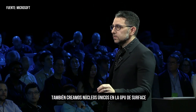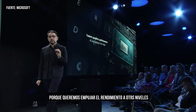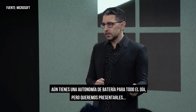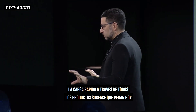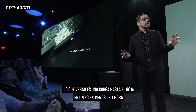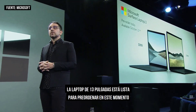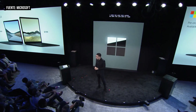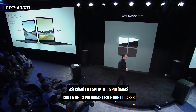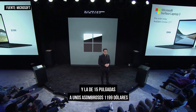We also created unique cores on the GPU for Surface because we wanted to push the performance to new levels. You still get all day battery life, but I also want to introduce fast charging across the entire Surface product line — 80% charge on a full powered PC in less than an hour. The 13 inch laptop is on pre-order right now, as is the 15 inch laptop, with the 13 inch starting at $999 and the 15 inch starting at $1199.